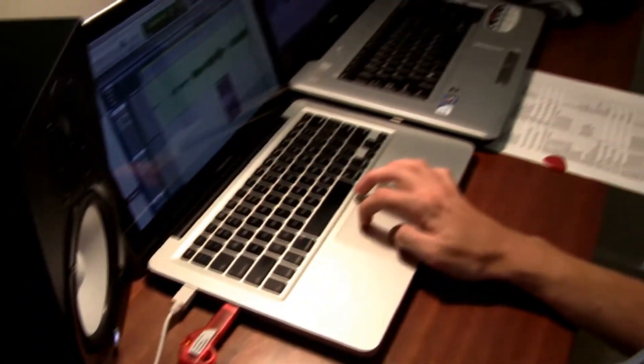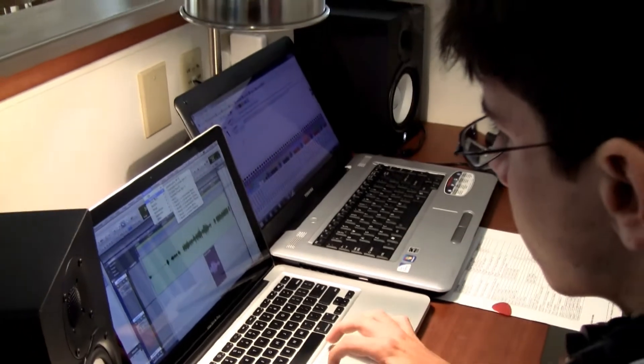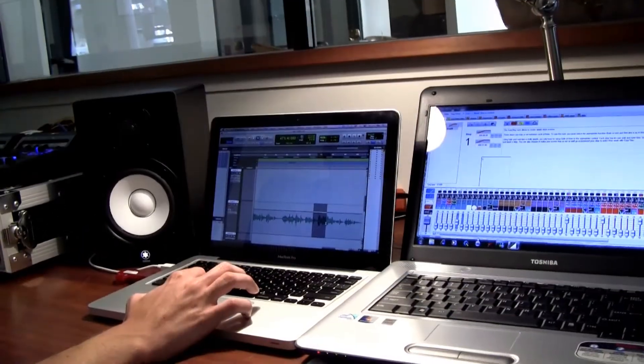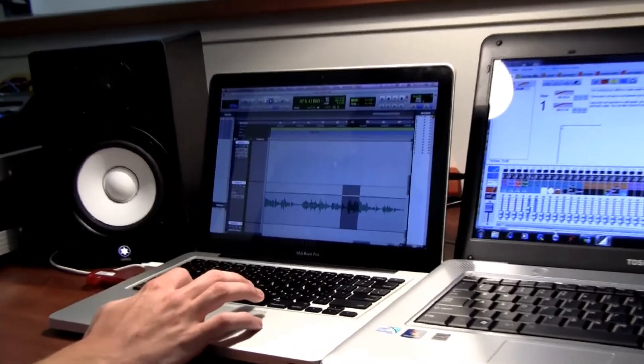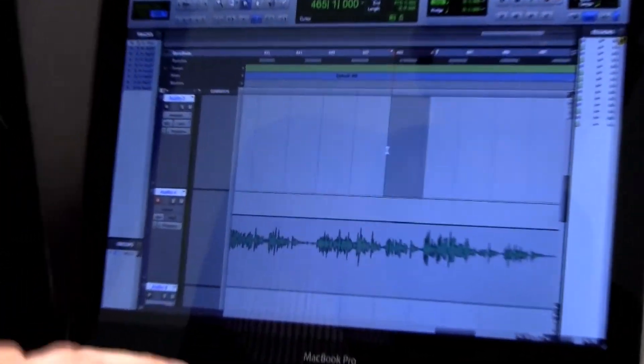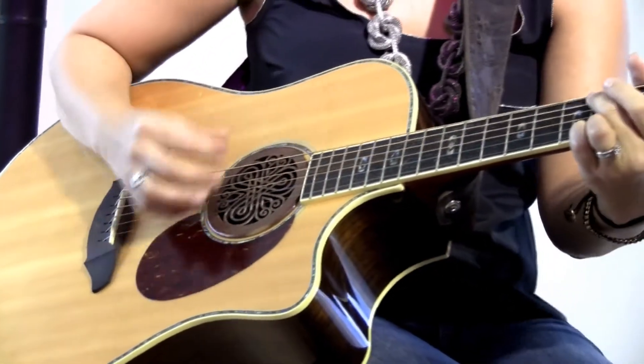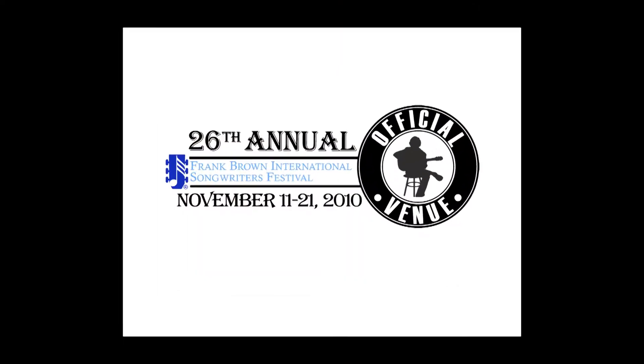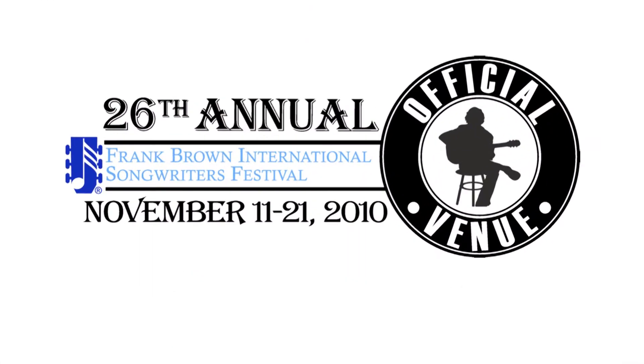Fully equipped with the latest in audio and recording software, featuring three Bose towers with tone match and Pro Tools Empower software, The Listening Room gives musicians the ability to rehearse, create, perform, and record their original selections in a comfortable, state-of-the-art environment.